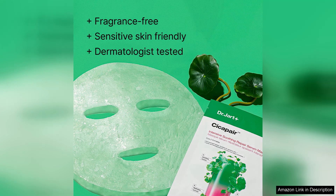In terms of value, while the price is on the higher side for a single-use mask, the results speak for themselves. This is an indulgence I would recommend to anyone struggling with redness or sensitivity.